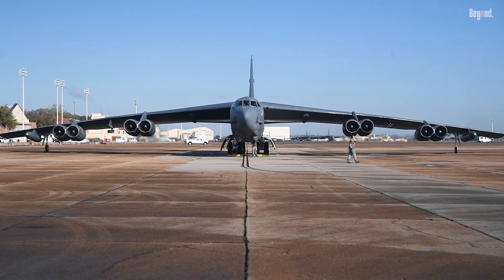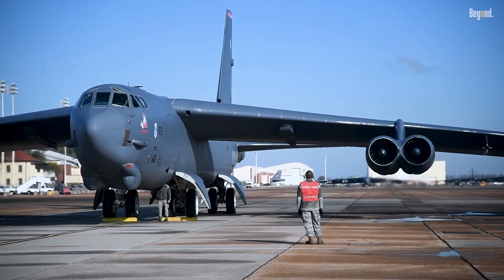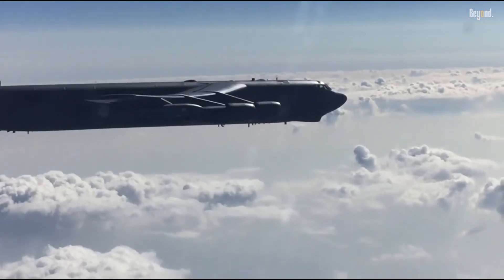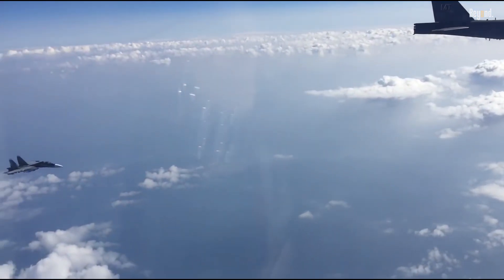Despite its size — measuring 185 feet in wingspan and over 159 feet in length — it can fly at altitudes up to 50,000 feet while maintaining subsonic speeds of up to 650 miles per hour.